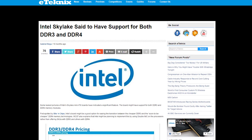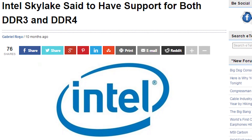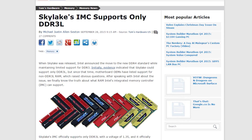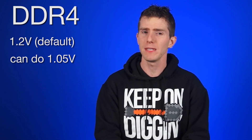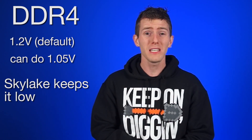When Intel first released information about Skylake, news surfaced that the integrated memory controller on the CPUs would support both DDR3 and DDR4 memory, which was great news for users already running DDR3. But when Skylake launched, Intel only listed official support for DDR3L — a type of DDR3 that runs at 1.35 volts rather than the standard 1.5 volts. DDR4's default voltage is 1.2V and can go as low as 1.05V, meaning the Skylake memory controller was designed for much lower voltages, so higher-voltage memory would not be officially supported.